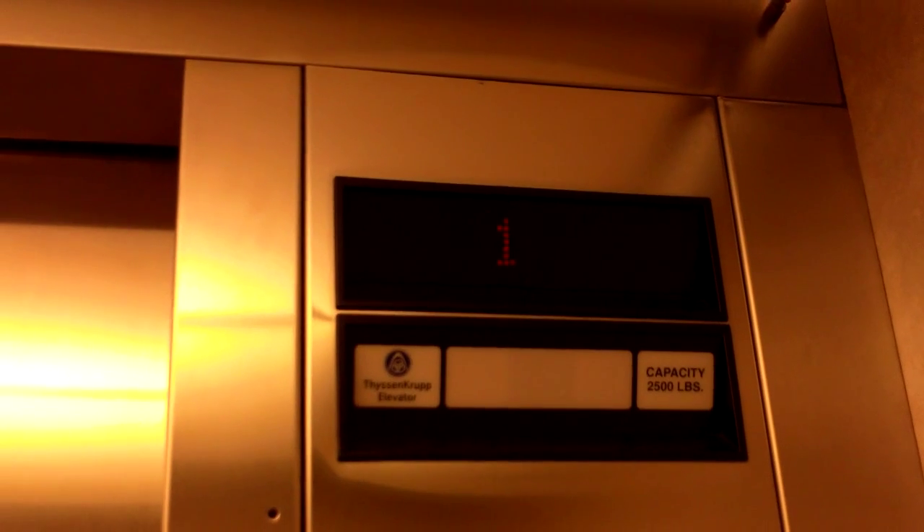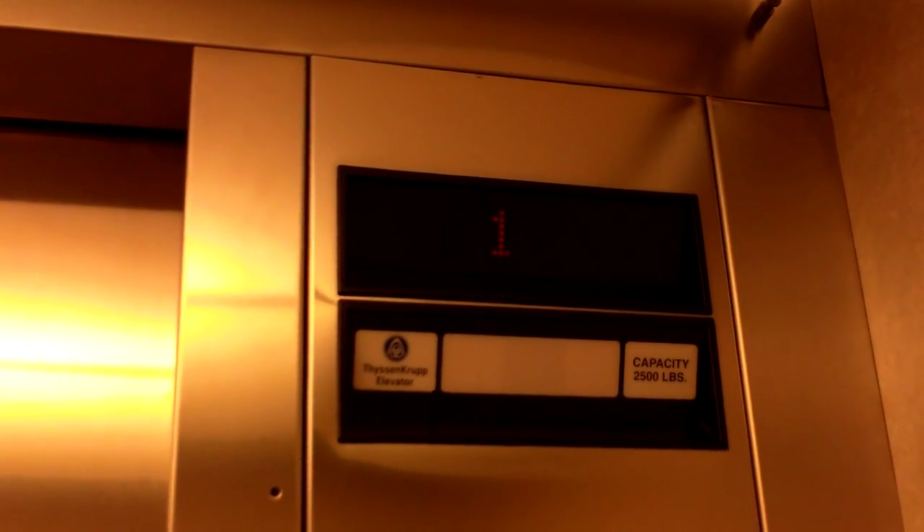Here are the elevators at the Aspen building in the Sky Ridge Medical Center. These buttons are almost completely burned out.